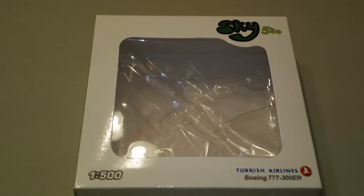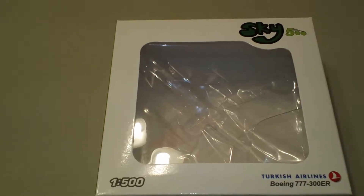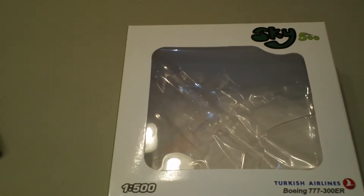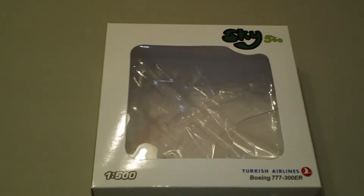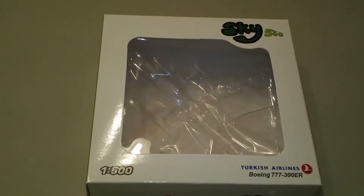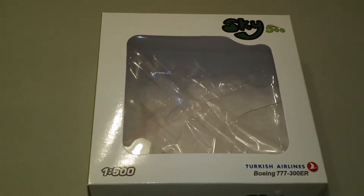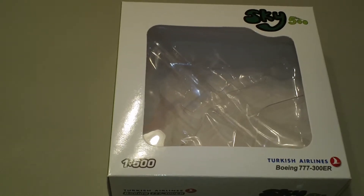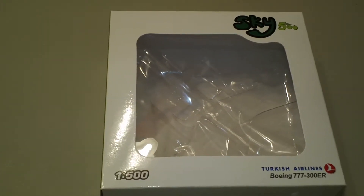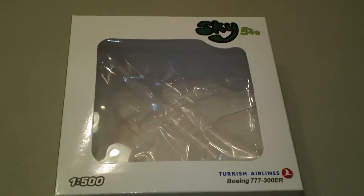Hey everyone, it's Jack Fucke again. I'm back with another 1:500 scale airliner review and today we're looking at the Sky 500 Turkish Airlines Boeing 777-3F2ER. This is Sky 500 catalog number 0742-TU. This is a 2013 limited release in the official sponsor of FC Barcelona colors with Star Alliance logos. The registration is TC-JJI and the engines are two General Electric 90-115B1 engines.